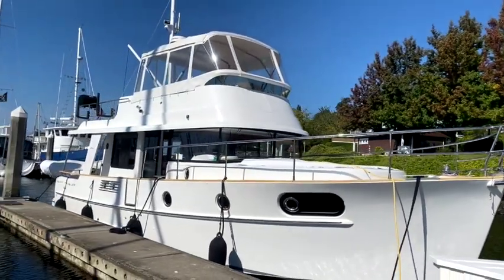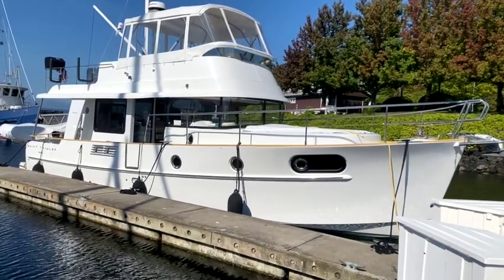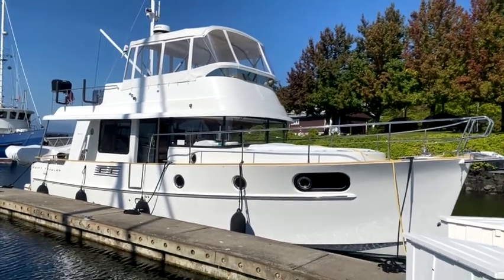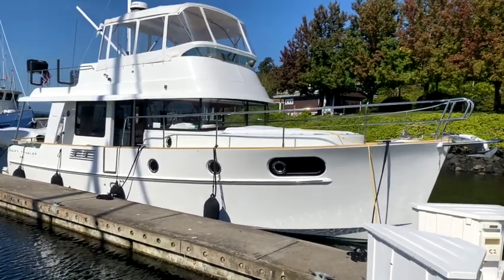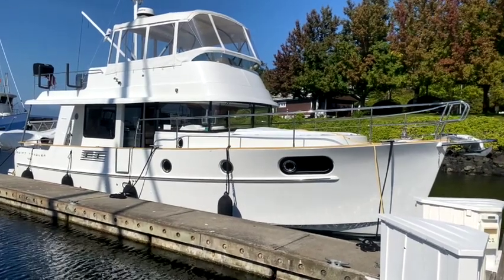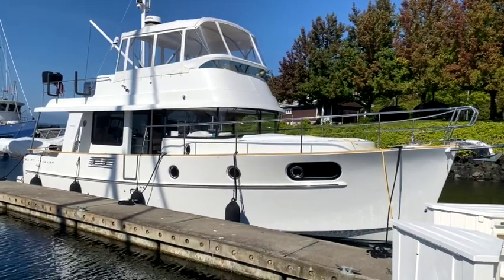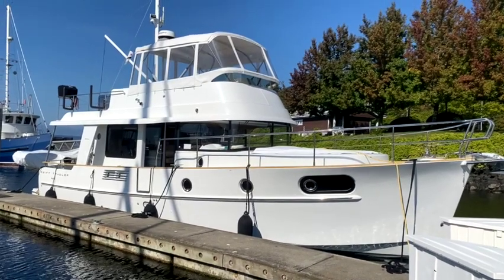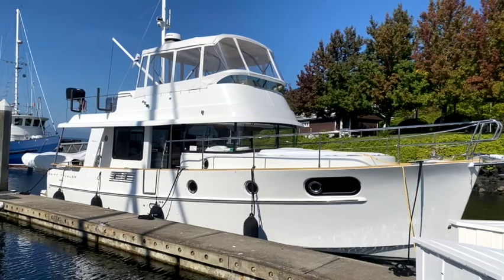This boat is 45 foot 6, with 13 foot 9 of beam. It's a semi-displacement hull capable of going up to 25 knots. It has twin Volvo D4 engines. At about 7.8 knots it will do about 1,200 miles of range. Once it gets to planing speeds above 10 to 12 knots, you're going to see about 1.1 to 1.0 nautical miles per gallon, which is around 390 to 400 nautical miles of range.